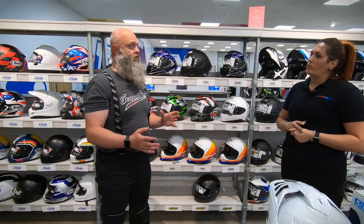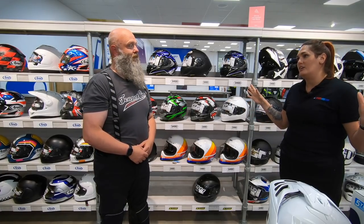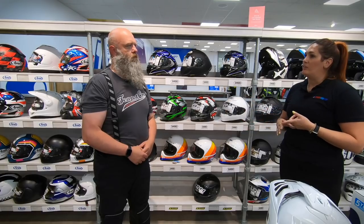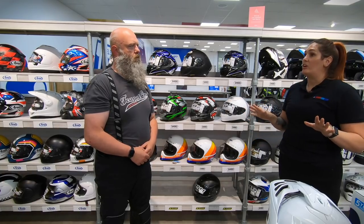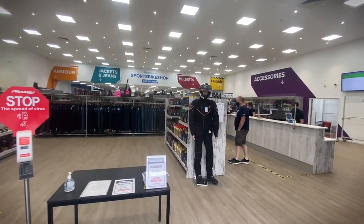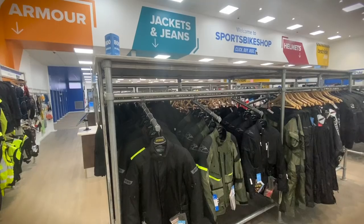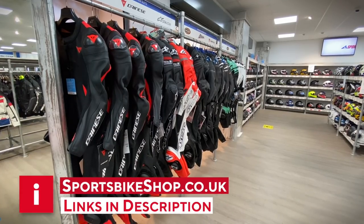We offer a 365-day return policy - you've got a whole year to return the product. As long as the visor sticker is on, the tags are on and you haven't worn it, you can return for a full refund within the year. For warranty issues, you can bring it back into store or send it via our free returns online. Sportsbike Shop has stores in Leeds, Curtin, Reading, Milton Keynes, Bristol, and soon Birmingham and Harlow. You can also shop online at sportsbikeshop.co.uk.